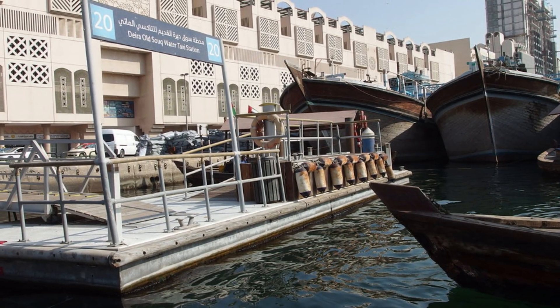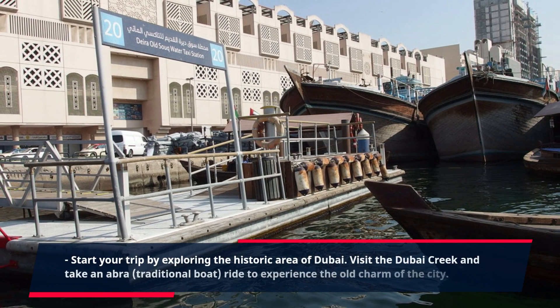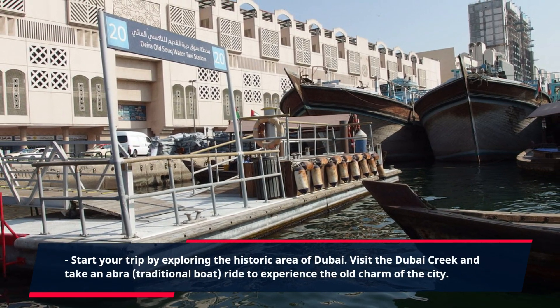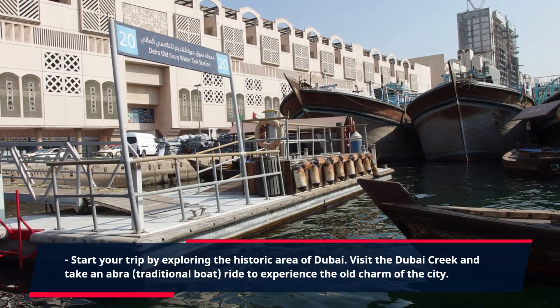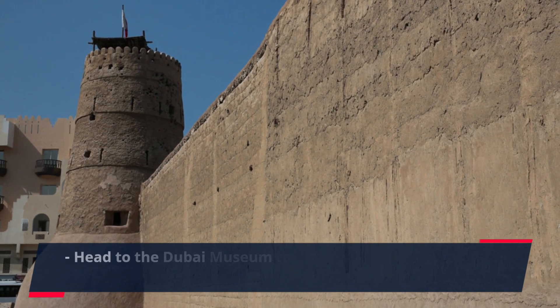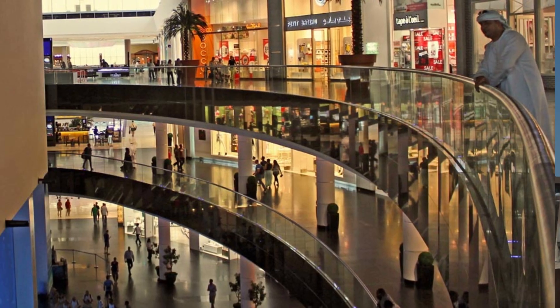Arrival in Dubai and check in at your hotel. Start your trip by exploring the historic area of Dubai. Visit the Dubai Creek and take an Abra ride to experience the old charm of the city. Head to the Dubai Museum to learn about the city's rich history and culture.